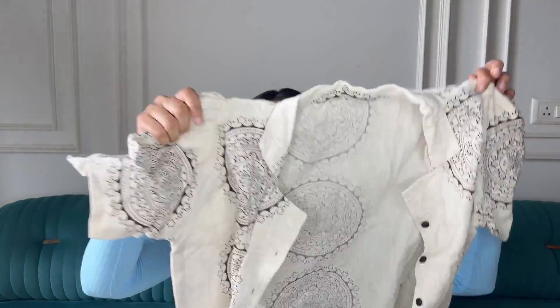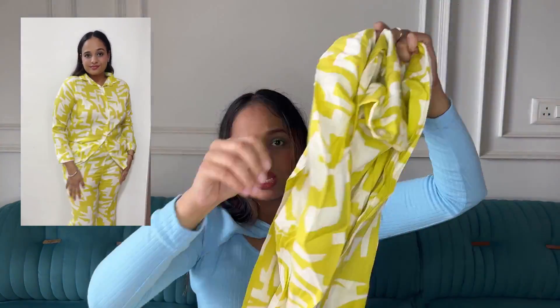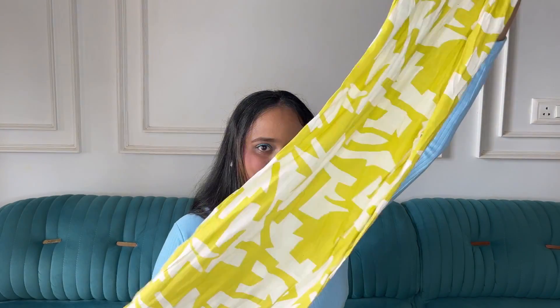I also picked two coord sets, and with that the Mumbai Hill Road haul is coming to an end! First coord set is linen — look at this, it's pure khadi linen with a beautiful print. The material is very breathable. It comes with a crop shirt on top and matching pants. The second set has a long shirt with long sleeves and same matching pants — both very elegant.